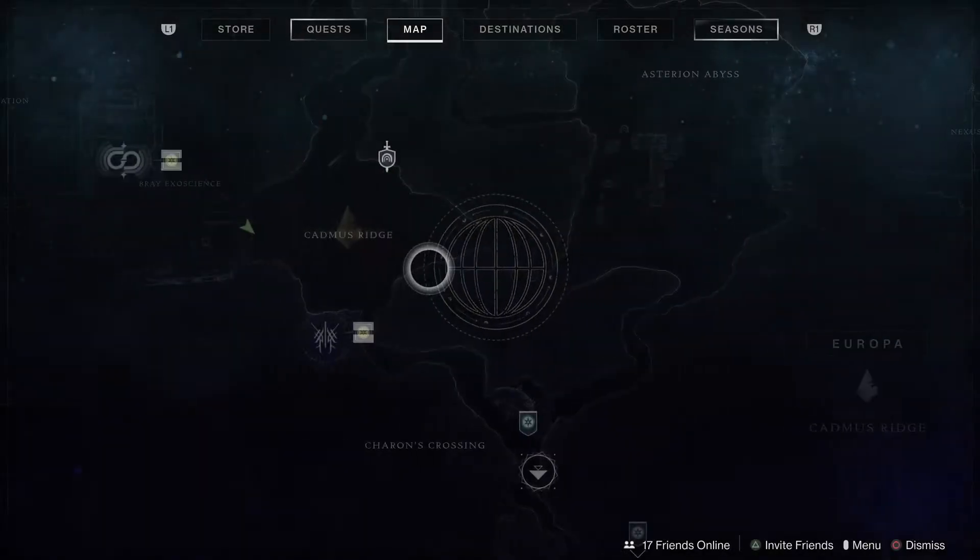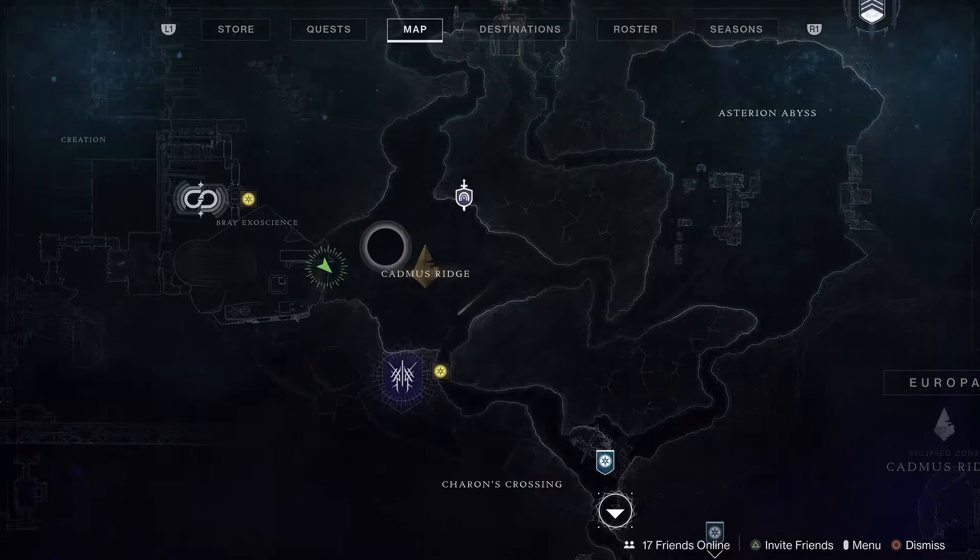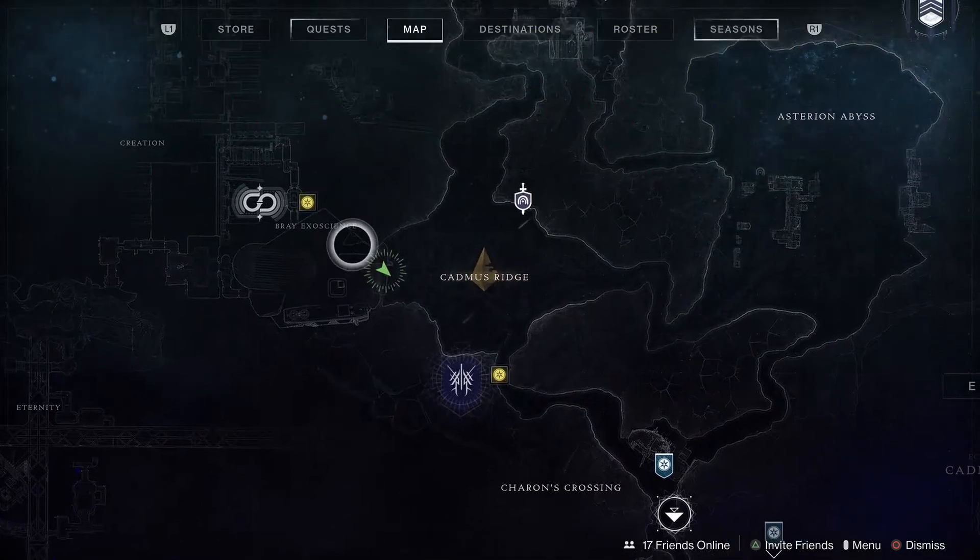Let me show you where we are on the map. We took a left and then got to Cadmus Ridge, took another left, and now we're going into Bray Exoscience.